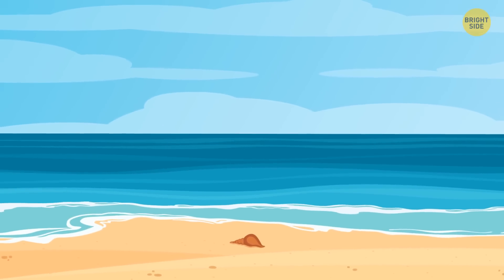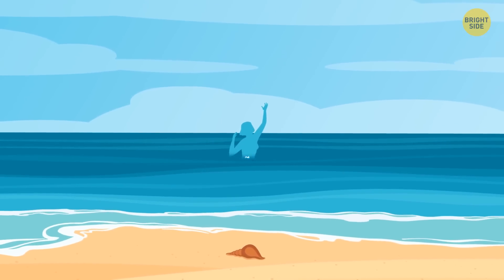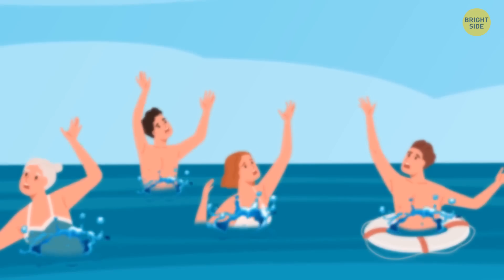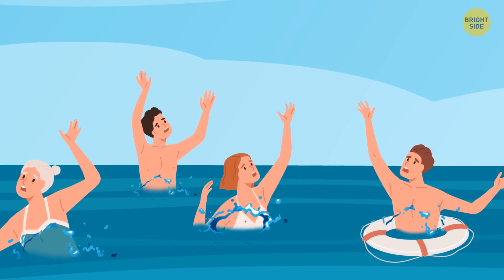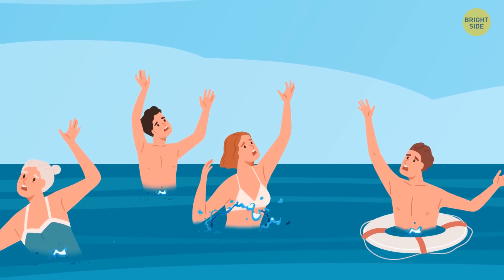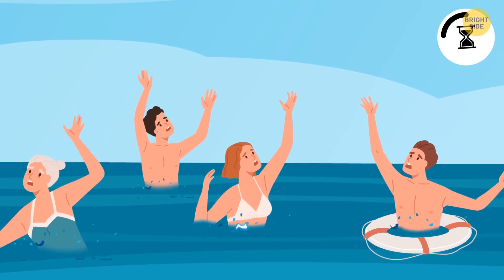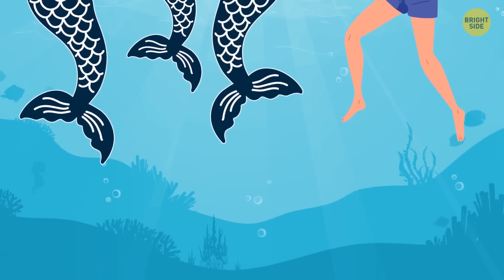You're walking along the beach when you hear a scream — a woman is calling for help, she's drowning. You run into the water and swim towards her. As soon as you approach, you see three more people, all screaming, but only one of them needs help. The rest are merpeople who want to take you to their kingdom. How can you find out which one is human? Dive under the water to see who has a fishtail.